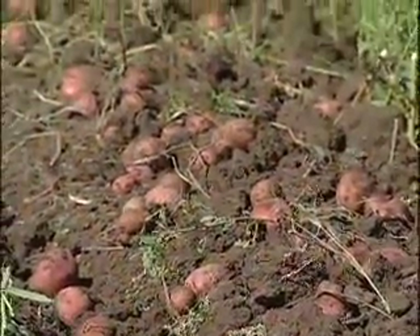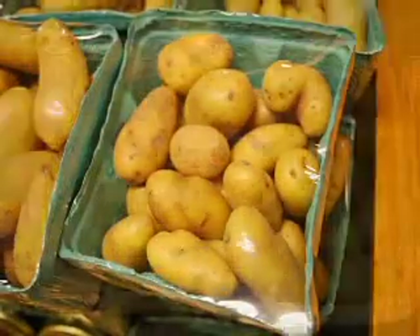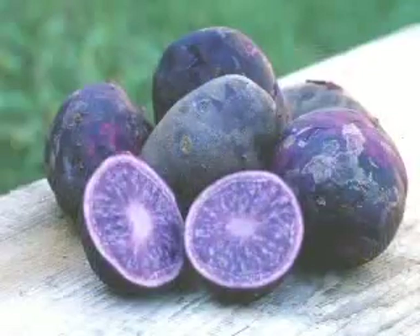Potato tubers can be round, oblong, smooth, lumpy, or scaly, from white and golden in color to red and blue.